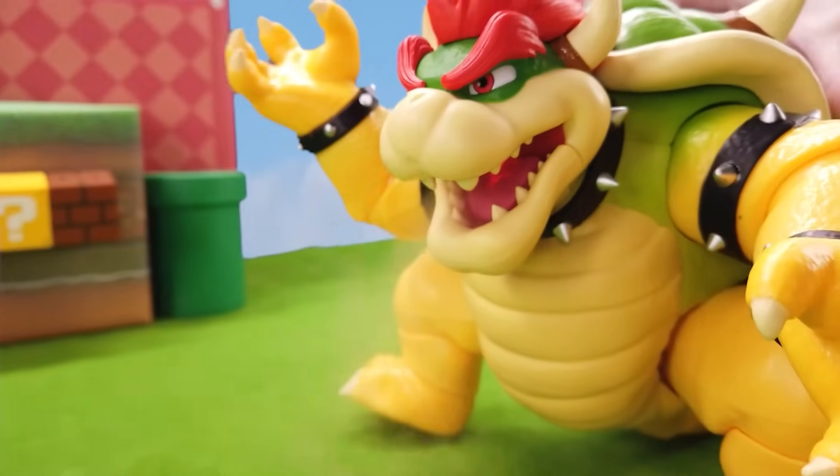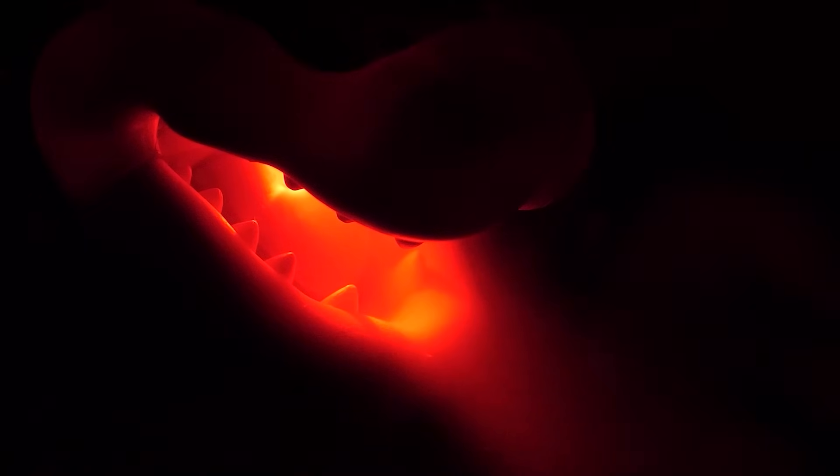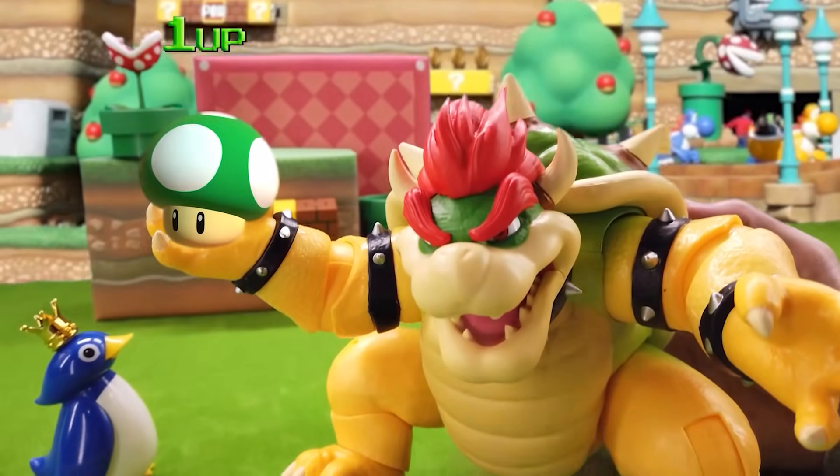You see the smoke? His mouth lights up too. Turn off the lights to really see the fire coming out of his mouth. This toy is a total one-up.